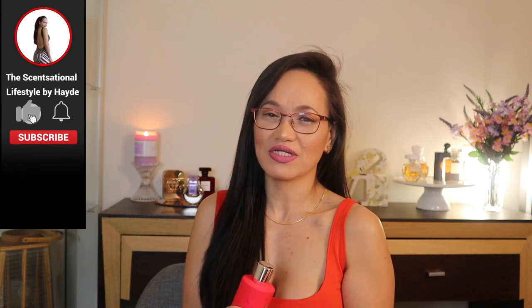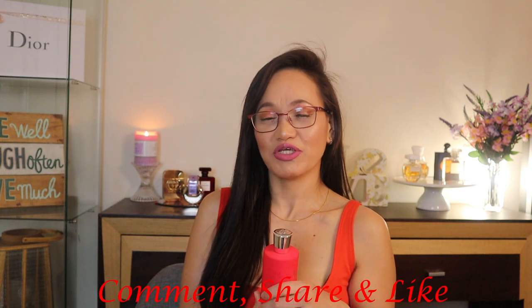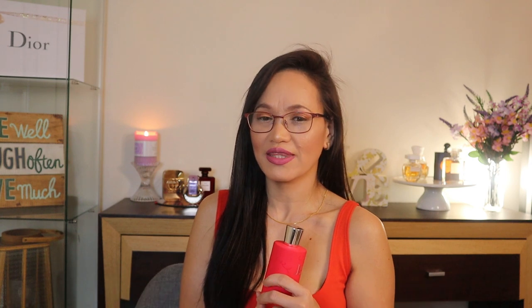That's all I can say for this review. If you're new to my channel, please don't forget to subscribe and ring the bell so you'll be updated on every video upload. If you enjoyed this review, please comment, share, and like with your family. Have a wonderful day and night throughout the world, ladies and gentlemen. Bye for now, see you soon!